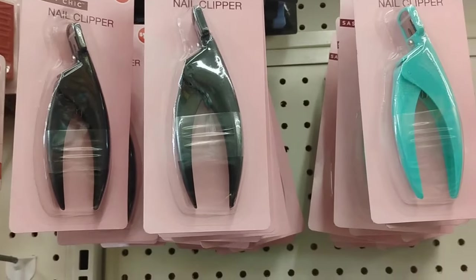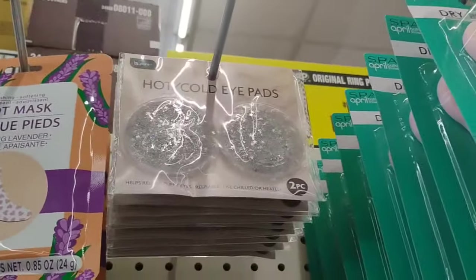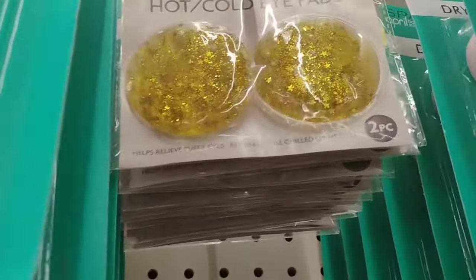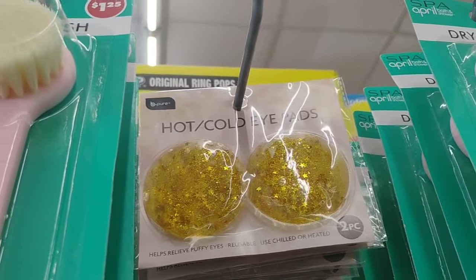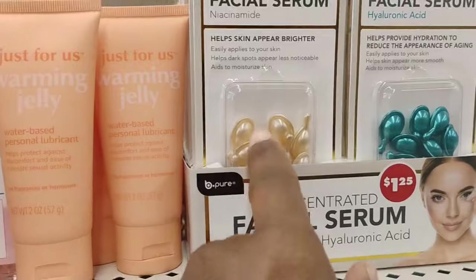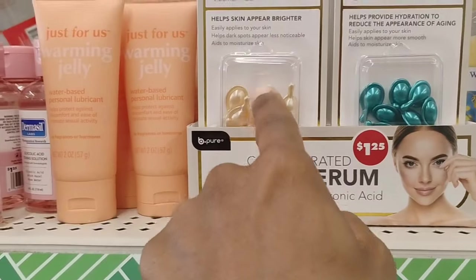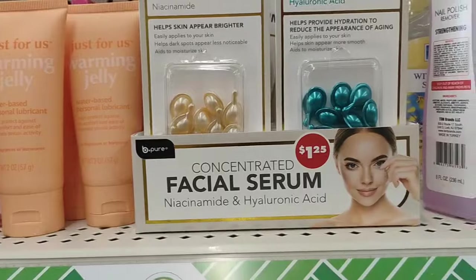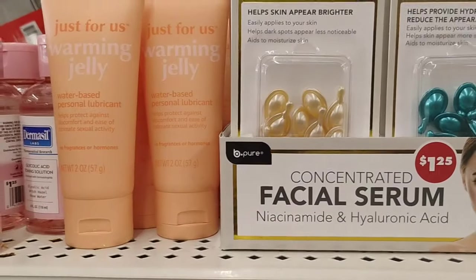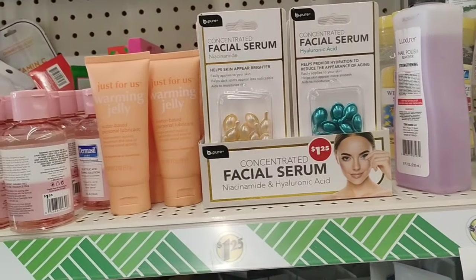Dollar Tree also have the nail clippers right here — they come in black and also turquoise. I had showed you guys the Hot Cold Eye Pads, which come in two different colors — silver and gold. Absolutely love this, $1.25. This helps relieve puffy eyes and they are reusable. Dollar Tree is definitely bringing all the heat back. These facial serums right here help skin appear brighter — really good, absolutely love this. It's 10 biodegradable capsules. They also have one that helps provide hydration to reduce the appearance of aging. Easily applies to your skin, helps dark spots appear less noticeable, aids to moisturize skin. Still deal — 10 of these for $1.25.